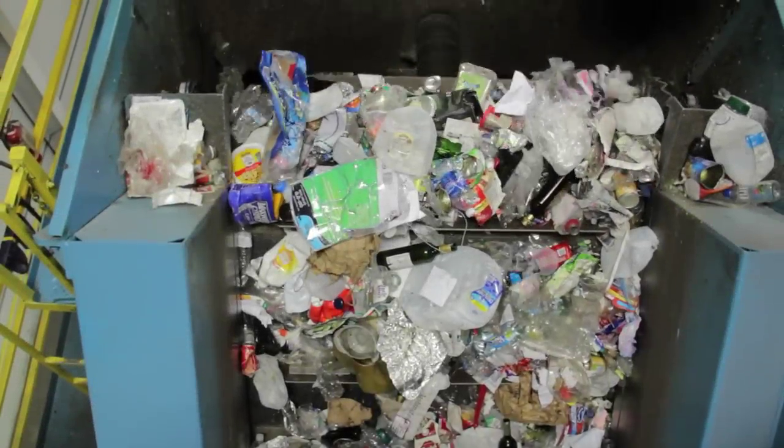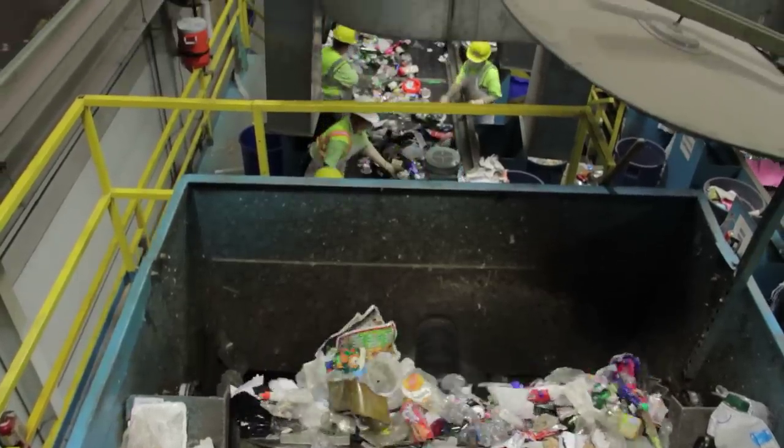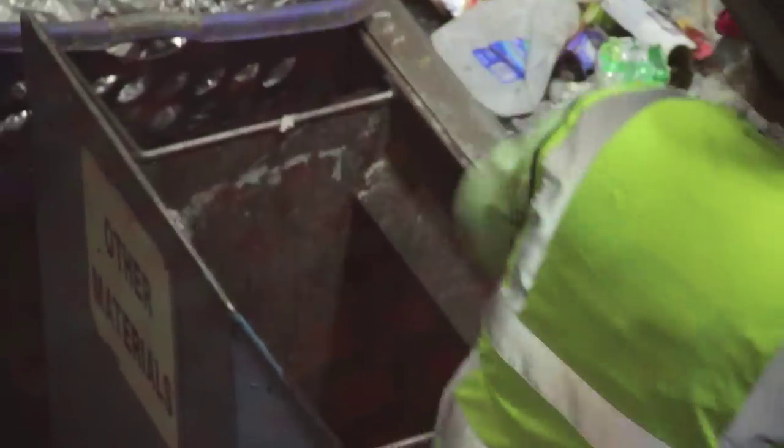Our first stop is a pre-sort station. We have two conveyors here, four sorters on each conveyor. Here's an example of manual separation. What we're going to do here is take off material that we don't recycle, like plastic film — that goes to the transfer station, and ultimately to our waste energy plant, where it's converted to energy.